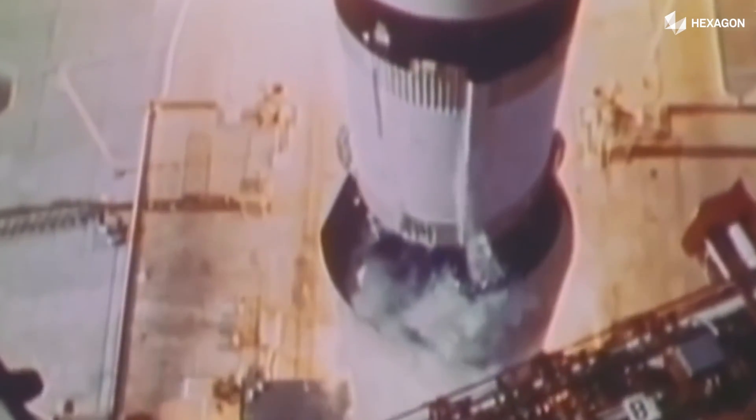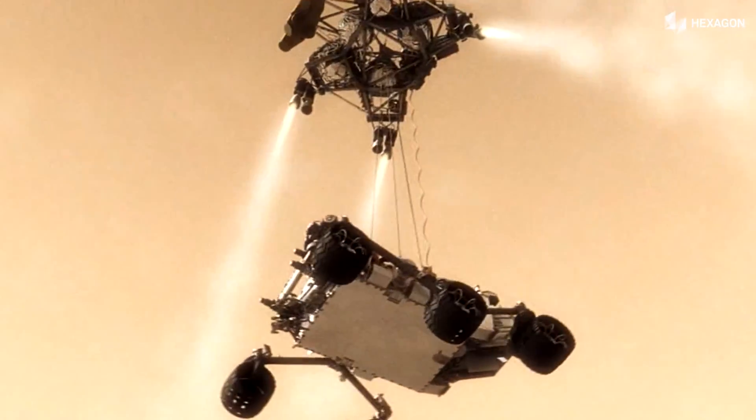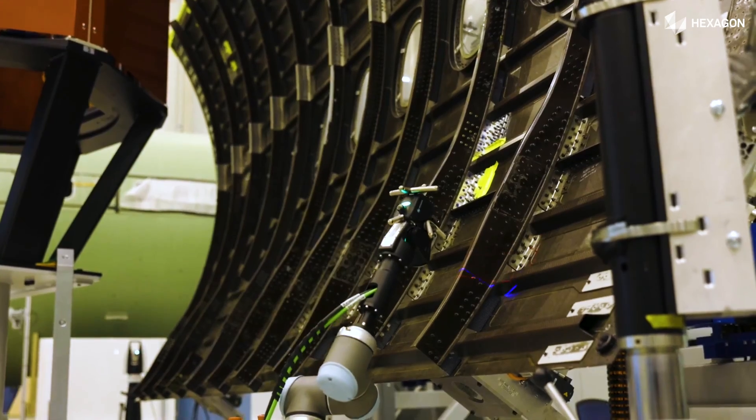Aerospace is in our DNA. Initially we fired up the Apollo mission, we landed the Curiosity rover on Mars — we did all the simulation for the landing of the rover — and we're measuring parts every day. We are actually touching more than 90% of all the aircraft flying today.